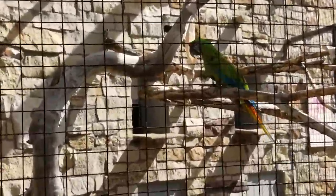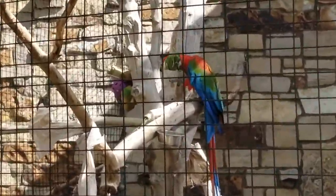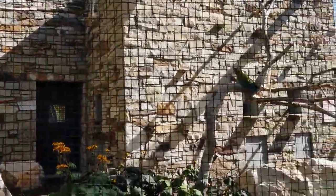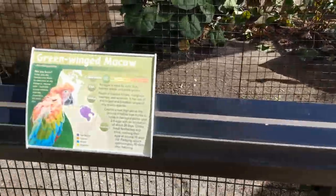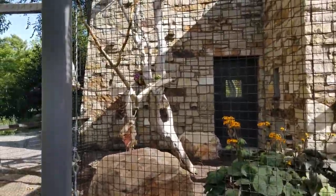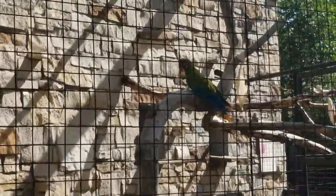We got the great green macaw and then we got the green-winged macaw. They're both chilling like villains in this cage up here. We got some fun facts down here for you. South American bird, and I forgot how big these things are. I can't believe that people own these as pets — crazy. I can't believe that somebody would own you as a pet.